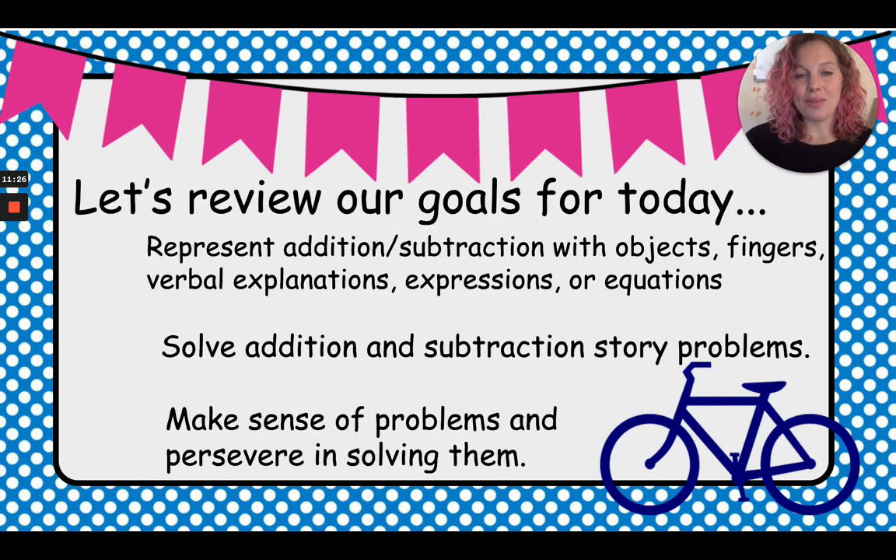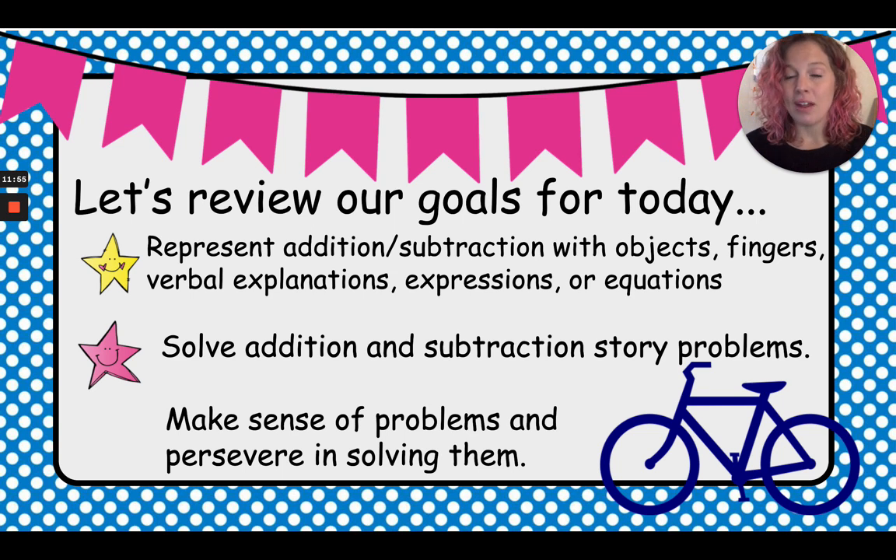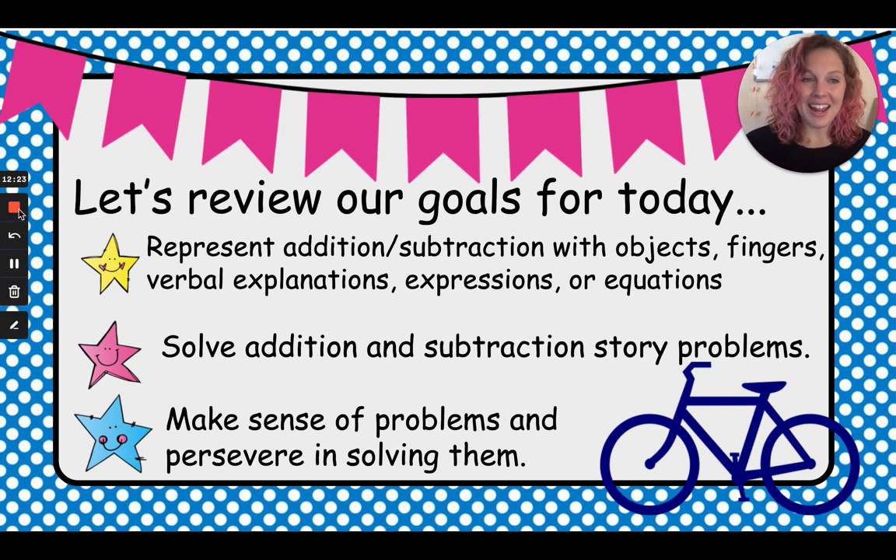Let's review our goals for today. We can represent addition with objects — we did that with our counters. With fingers, we used our fingers. Verbal explanations by talking about it. And equations — that was when we wrote two plus two equals four. We solved addition story problems: two bicycles plus one more bicycle. We made sense of problems and persevered in solving them. Even if it was a little tricky, you still got through and did it. Good job, my friends! I will see you guys later. Have a good day. Bye!